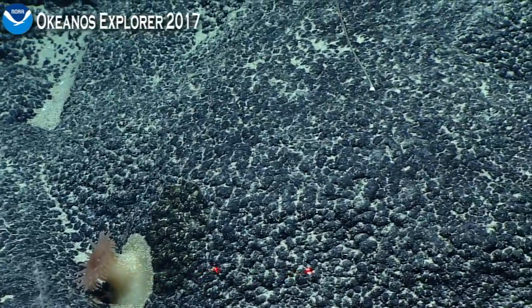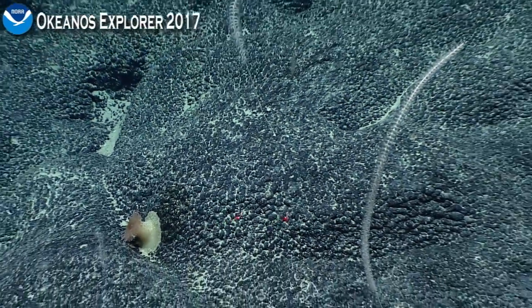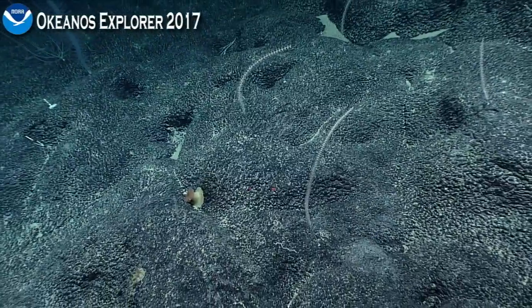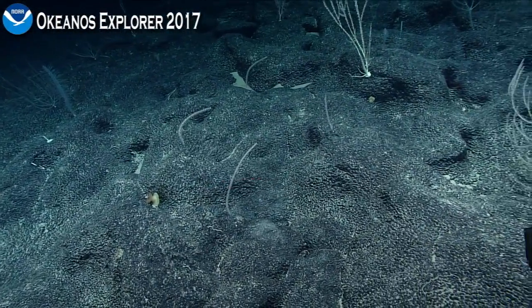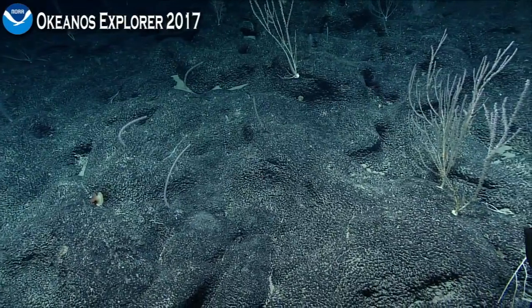We saw one of these anemones on an ROV dive from a little ROV once in the Northwest Hawaiian Islands. It was on a very sedimented rock and you could see a sort of plow area where it had been moving through, and we were wondering whether or not they were mobile.